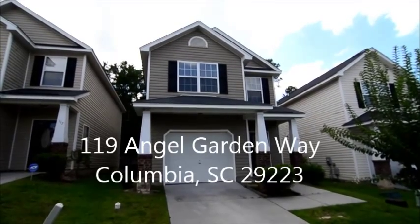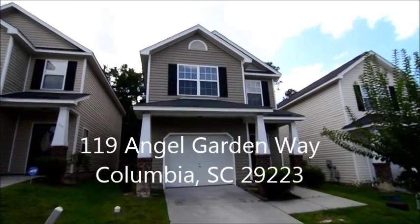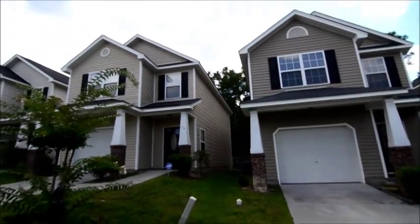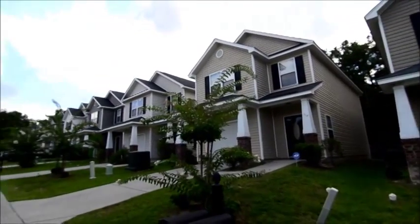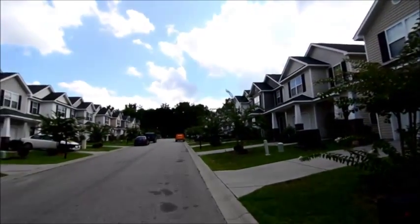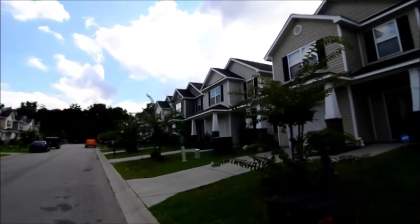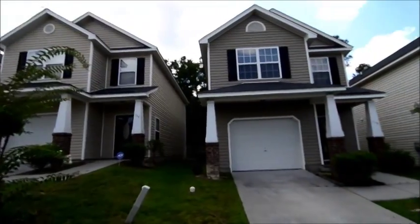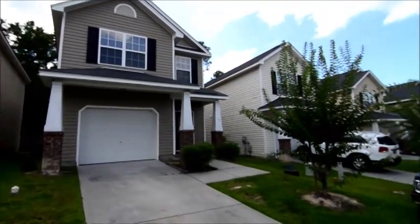Welcome to 119 Angel Garden Way. This three-bedroom, two-and-a-half bath home with a one-car garage is located in the gated Angel Garden neighborhood in Northeast Columbia. It's convenient to Two Notch Road, I-20, I-77, Fort Jackson, and also downtown Columbia.